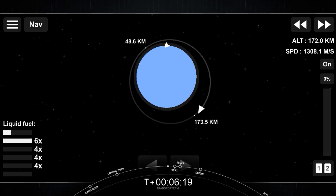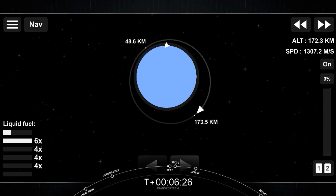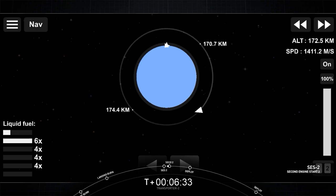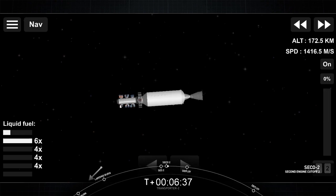Welcome back to the Transporter 2 mission, our second dedicated rideshare mission. We are waiting to relight our MVAC engine on the second stage for a second and final burn. Nominal orbit insertion. We had successful second engine start and successful second engine cutoff, and you just heard the call for nominal orbital insertion. The second stage is going to coast for a few minutes before we start to deploy our satellites.